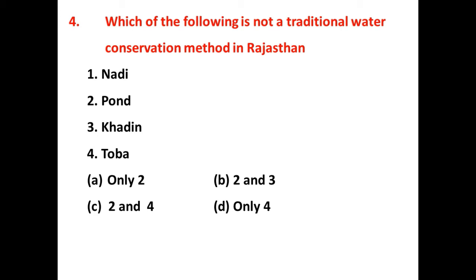Which of the following is not a traditional water conservation method in Rajasthan? Since historical times, people of Rajasthan have used traditional methods for conserving water. The answer is A — only two. Ponds are not considered traditional water conservation methods, but Nadi, Khadin, and Toba are the local traditional terms used for this purpose.